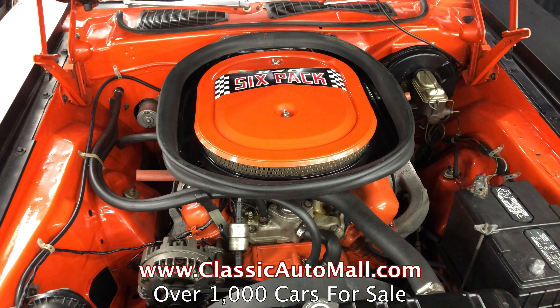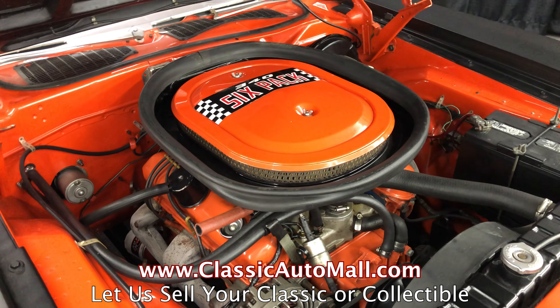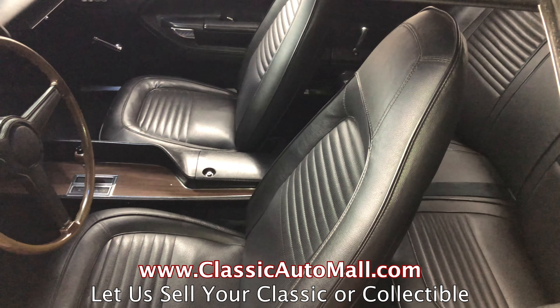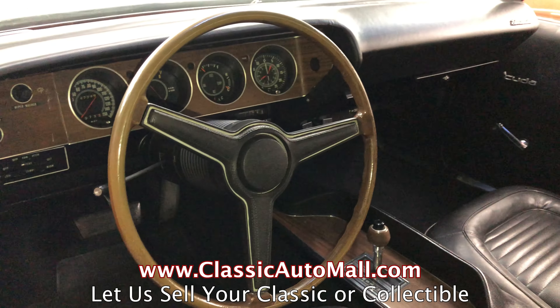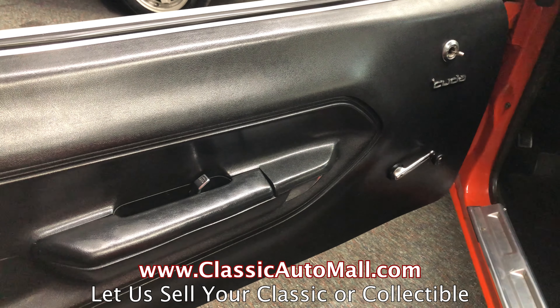Plymouth back in the day hired Dan Gurney's All-American Racers in California to build a Trans Am Cuda. A-A-R — All-American Racers — hence the name. And man, there's something about an AAR Cuda that gets people excited, even jaded car guys that have seen everything.